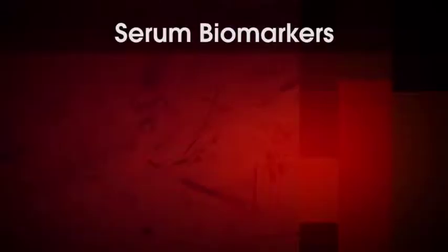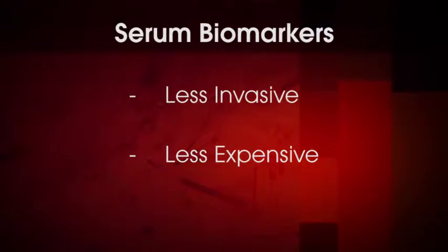In recent years, it has become possible to stage liver fibrosis using alternative tools such as noninvasive surrogate biomarkers and imaging techniques. Today, I'd like to spend a few moments reviewing serum biomarkers as an alternative tool, as they are often a less invasive and less expensive alternative to the biopsy.